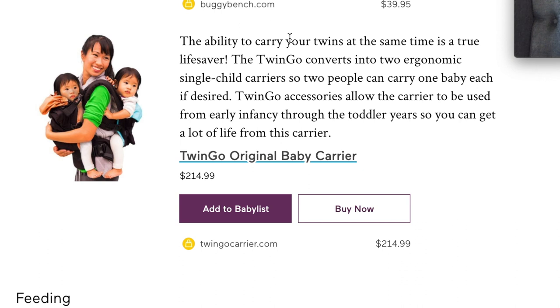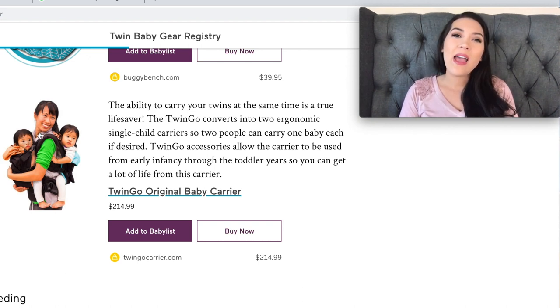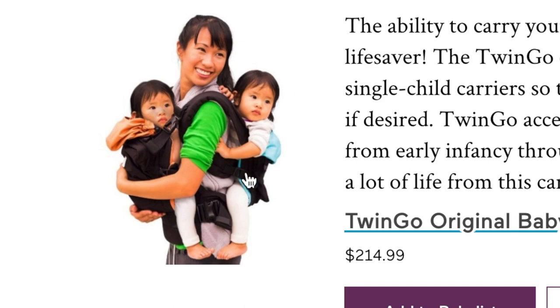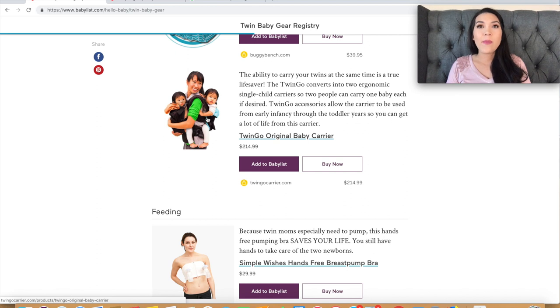Next is a baby carrier suggestion — the TwinGo original baby carrier at $214. It's expensive, but if it holds two babies it could be worth it. However, I personally don't like this style because I don't understand how you safely get the baby onto your back by yourself. When I need to carry two babies it's usually because I'm alone without help, so I can't figure out how the back baby gets there or how you'd tend to them. I have other carrier recommendations in my twin registry video.